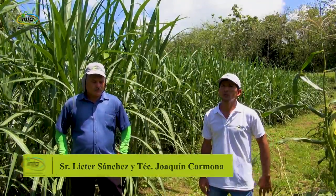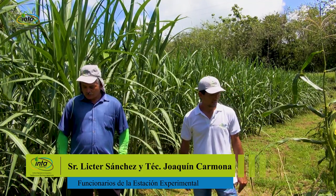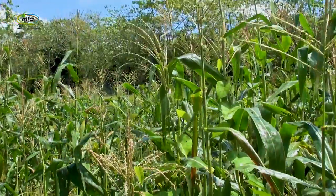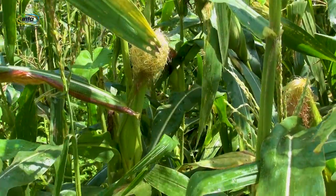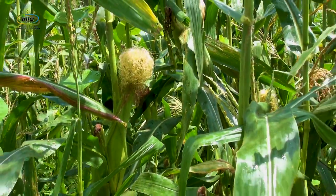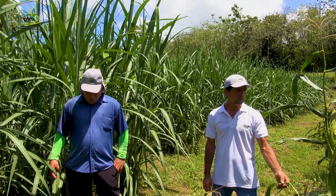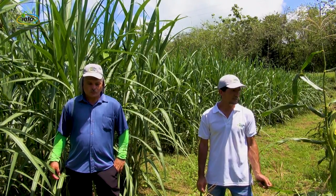At the station we have a forage area of 7,000 m², where we have 1,000 m² of maíz forrajero. This maíz is approximately 75 days old. It has 70 cm between rows and 15 cm between plants. We have done 2 fertilizations with complete formula 10-30-10.